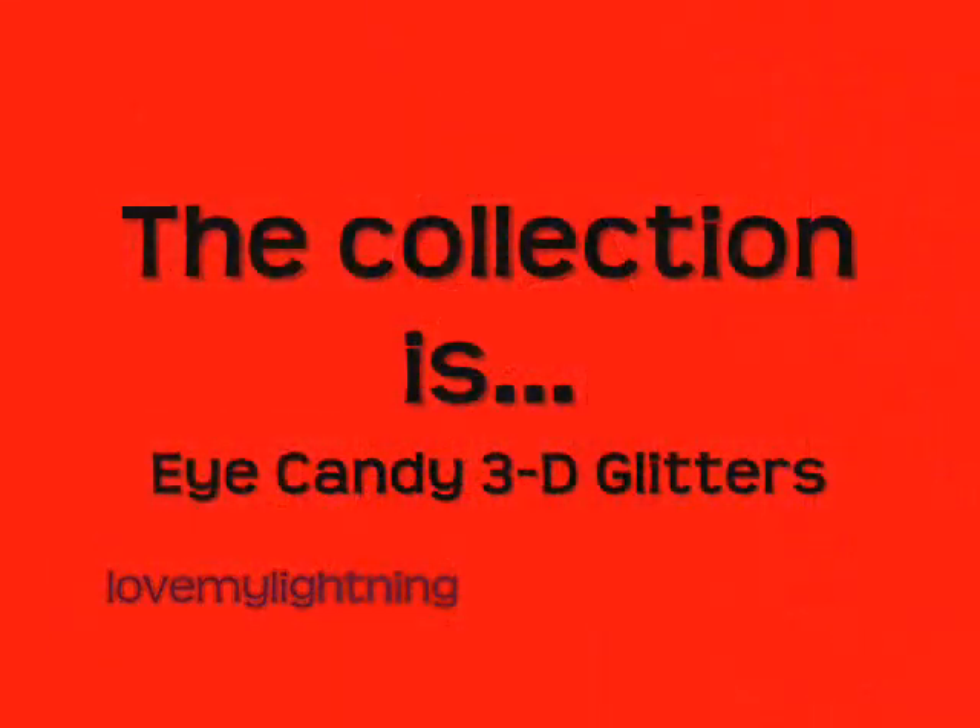I got four of them from a collection — I can't remember the name right now. They came out with one with glitters and they're kind of themed around Marilyn Monroe, I believe. I got four of the glitters.